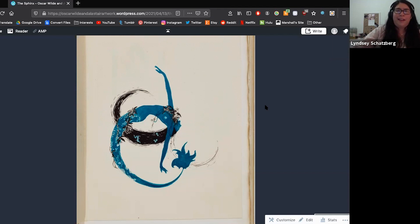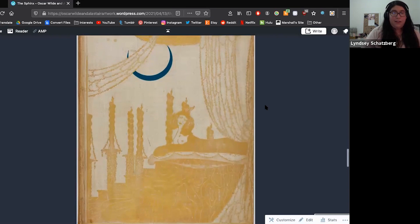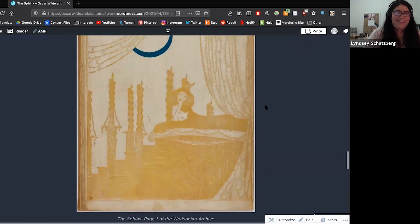To the last picture — this illustration I find to be the most telling by far, because it shows the extravagant lifestyle that the Sphinx lived. It's important to note that she is described as very active at night, which is what the moon represents. You can see the candles and the tapestries, and she's laying in the bed with her breasts exposed. It's all very sexual in nature, and I think that's what Alistair was trying to convey when illustrating Wilde's poem.